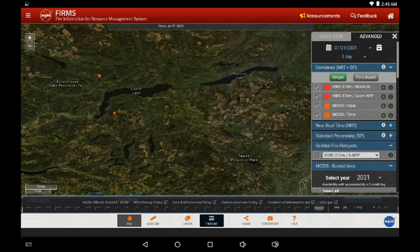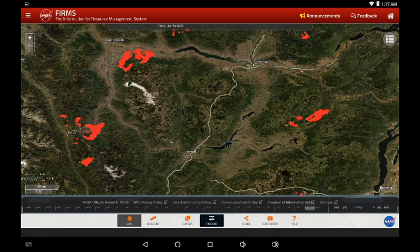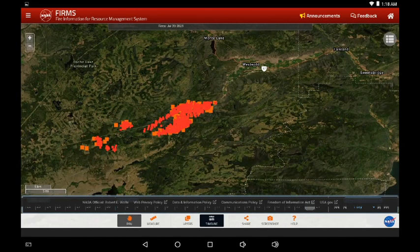Now we're moving south. We're looking at Cache Creek and Ashcroft in the upper left-hand side, then Lytton in the lower left-hand side, and over at the White Rock Lake Fire east of Merritt on the left-hand side. This is yesterday's infrared and now today's — again there's movement eastward on those southwest winds.